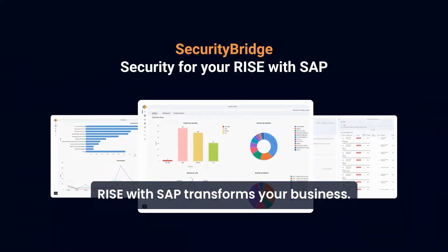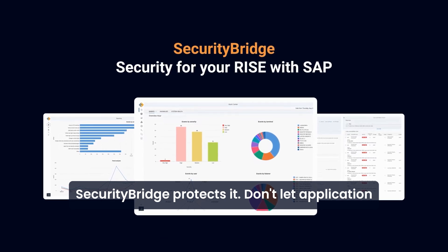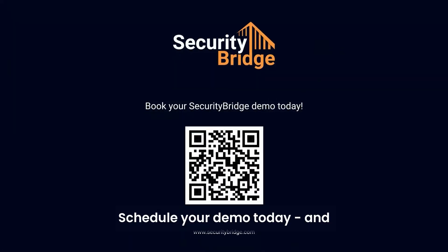RISE with SAP transforms your business. SecurityBridge protects it. Don't let application layer threats become your blind spot. Schedule your demo today and secure every step of your RISE with SAP journey with SecurityBridge.